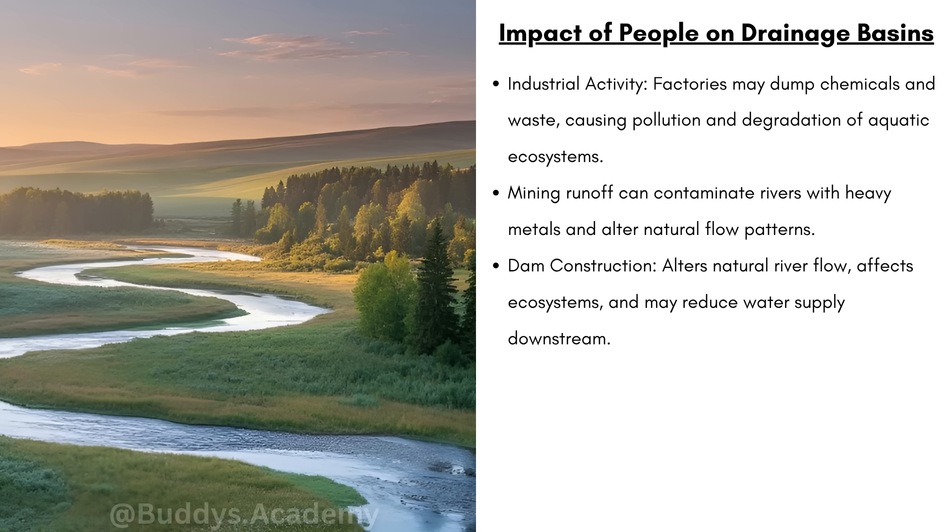Mining runoff can also contaminate rivers with heavy metals and alter natural flow patterns. Remember, mines also release acid — acid mine drainage — and that increases the acidity of your rivers, harming plants and fish and affecting the safety of drinking water. Overgrazing removes vegetation in specific areas, reducing infiltration and affecting the amount of groundwater available during the dry season. When too many animals graze on one area, the grass and plants are destroyed, and with no vegetation the water won't infiltrate properly, reducing groundwater levels during dry seasons.